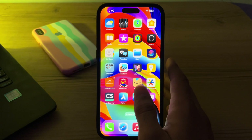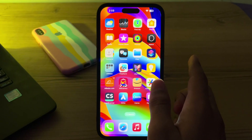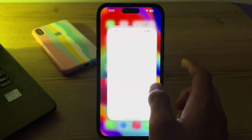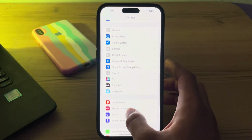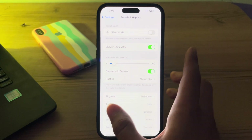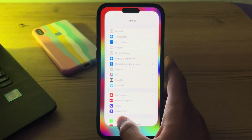First of all, you have to simply ensure that volume buttons are enabled. Before we dive into anything technical, let's clear the basics. Open the Settings app, go to Sound and Haptics, and make sure that 'Change with Buttons' is enabled.